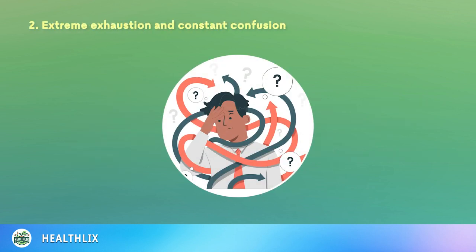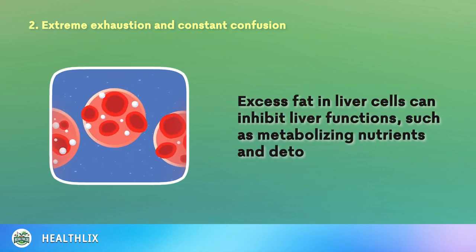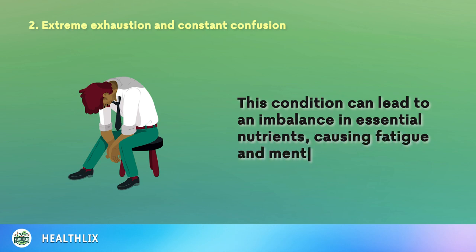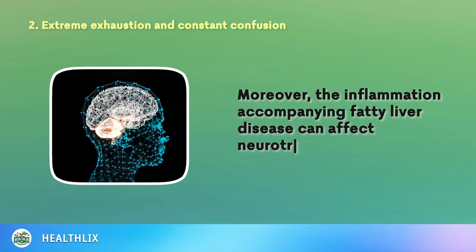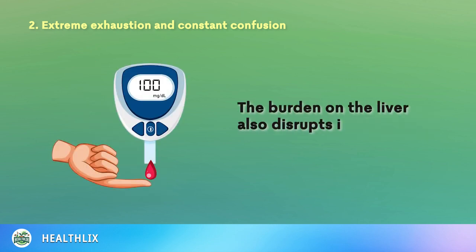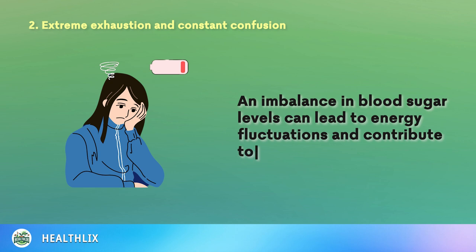2. Extreme Exhaustion and Constant Confusion. Excess fat in liver cells can inhibit liver functions such as metabolizing nutrients and detoxifying chemicals. This condition can lead to an imbalance in essential nutrients, causing fatigue and mental fog. Moreover, the inflammation accompanying fatty liver disease can affect neurotransmitter levels in the brain, contributing to confusion and cognitive impairment. The burden on the liver also disrupts its ability to regulate blood sugar, and an imbalance in blood sugar levels can lead to energy fluctuations and contribute to exhaustion.